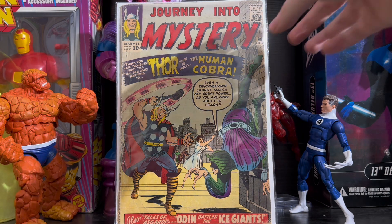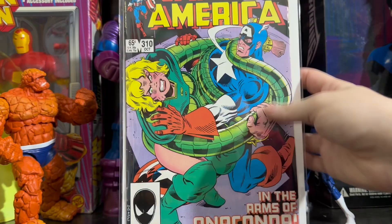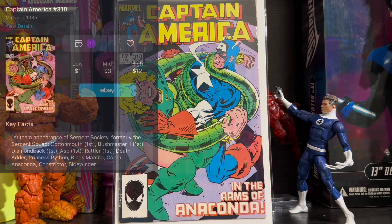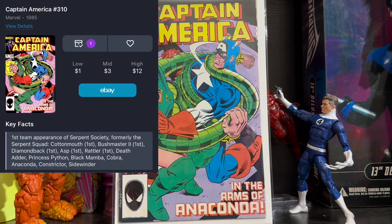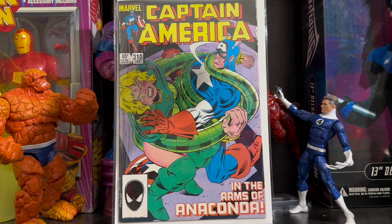And that leads to our next comic on the list: Captain America issue 310, the first team appearance of the Serpent Society. Just like the previous book, this has all to do with the new Captain America movie coming out, with a large majority of the rumors saying that the Serpent Society will be the main villains of the film. And for around $12 at a high grade, this book is worth picking up even as just a cheap key for your collection.